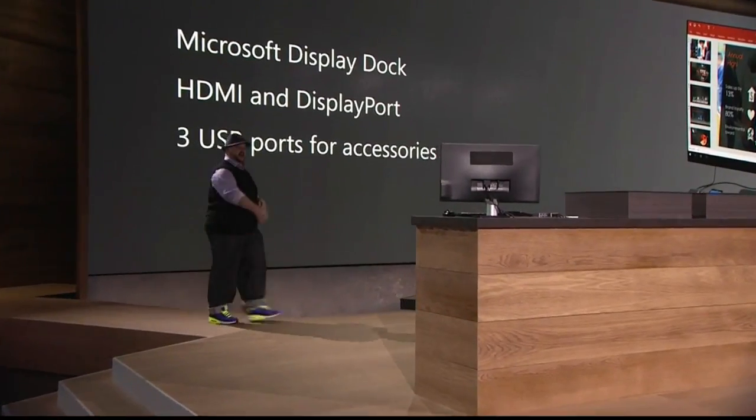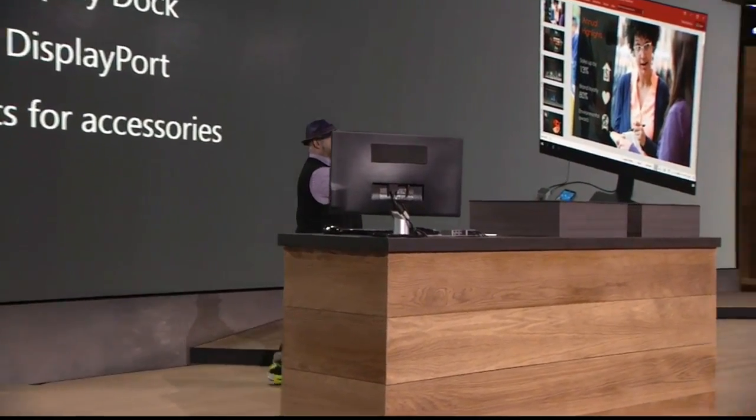Thank you Panos. How y'all doing this morning? We're awake, we're percolating. That's awesome. You ready to see this phone? All right, check it out.